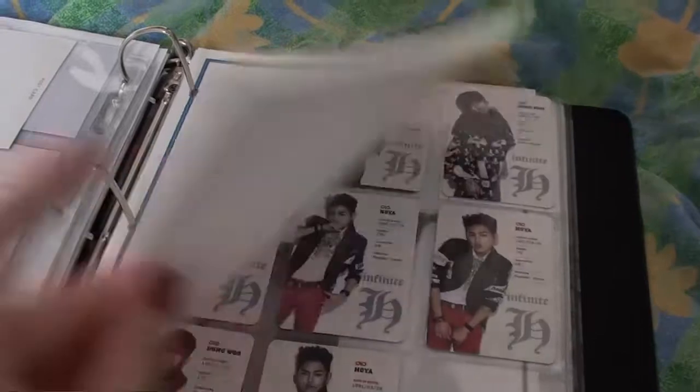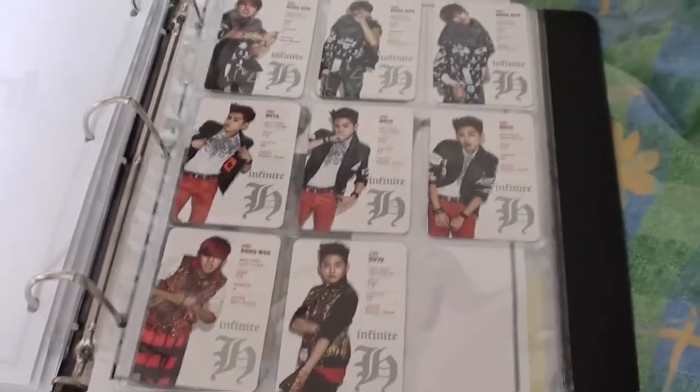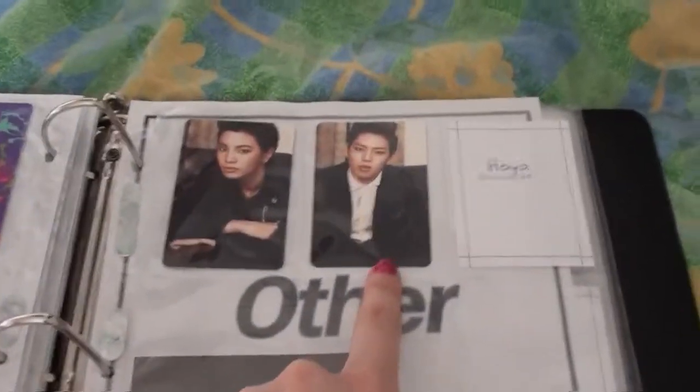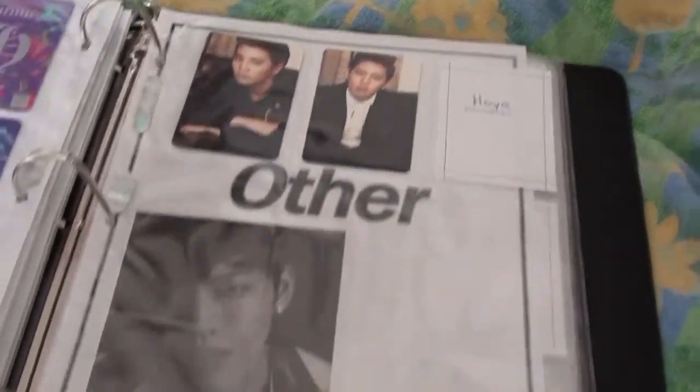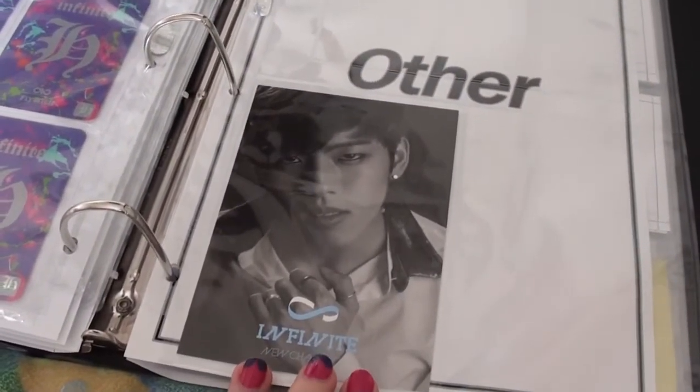And we have my Infinite cards. I have all but the rare cards from Infinite H, Fly High. And then I have Dongwoo from Paradise, and I also want Hoya. Got Dongwoo — traded for Dongwoo, actually — from New Challenge.